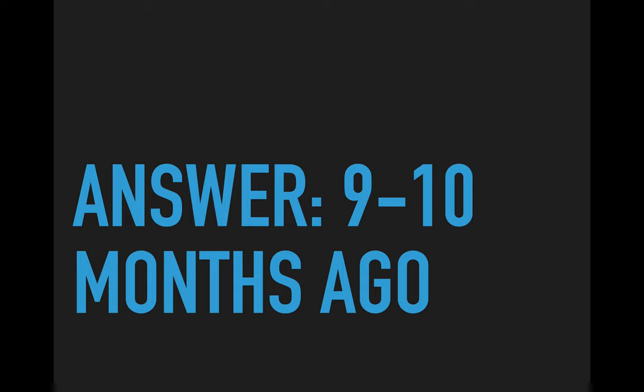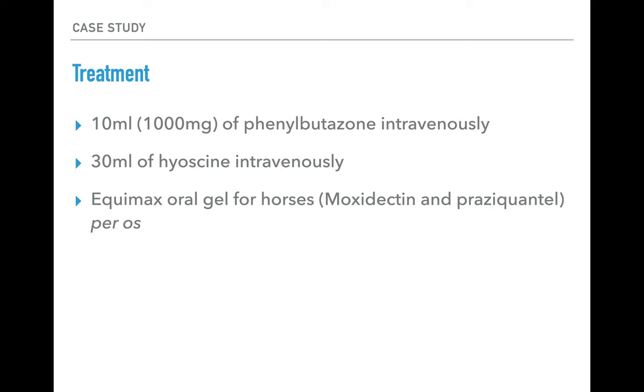Based on his clinical signs, we're going to go ahead and treat him for tapeworms rather than wait and take a faecal sample, because false negatives are common — many tapeworm-infected horses may not shed segments in their faeces. We're giving the animal 1000mg of phenylbutazone intravenously for pain relief, along with 30mL of hyacine, a short-acting smooth muscle relaxant to reduce intestinal hypermotility. We'll also give him Equimax oral gel — a combination of moxidectin and praziquantel — as praziquantel specifically targets and kills equine tapeworms.